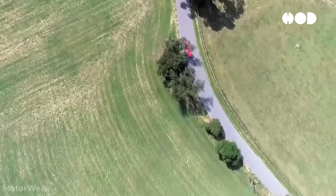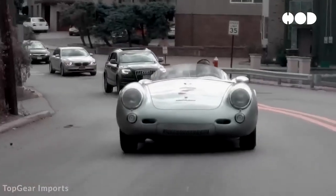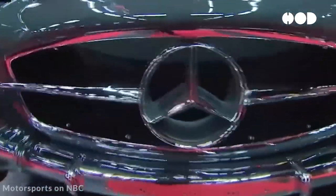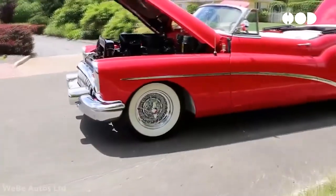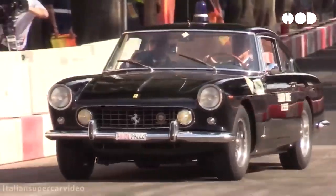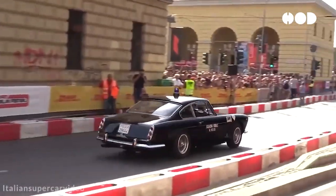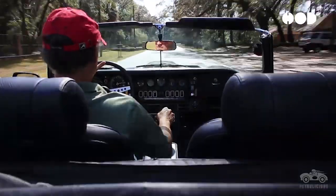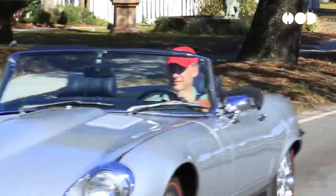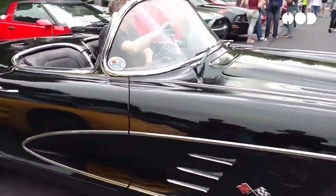The post-World War II era marked a significant shift in automotive design, driven by advancements in aerodynamics and materials. Designers began to focus on reducing air resistance to improve fuel efficiency and performance. The 1950s and 1960s saw the introduction of streamlined, low-slung cars with smooth, flowing lines. Iconic models like the Chevrolet Corvette and the Jaguar E-Type exemplified this trend, combining aerodynamic efficiency with striking aesthetics. These cars featured long hoods, sloping roofs, and tapered tails, creating a sense of speed even when stationary.